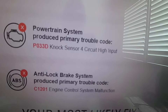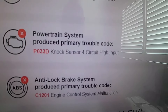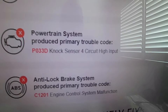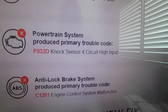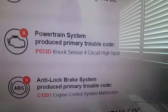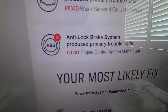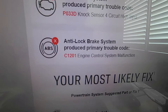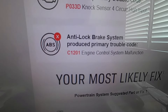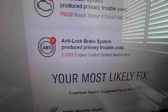The analyzer results showed that my powertrain system produced a primary trouble code P033D — knock sensor four circuit high input. The next one showed my anti-lock brake system produced a primary trouble code C1201 — engine control system malfunction.